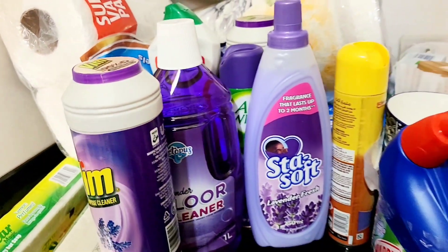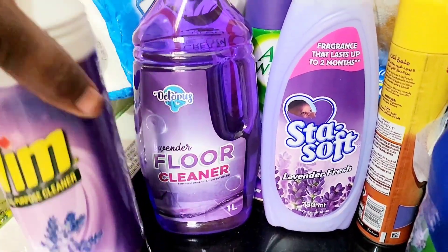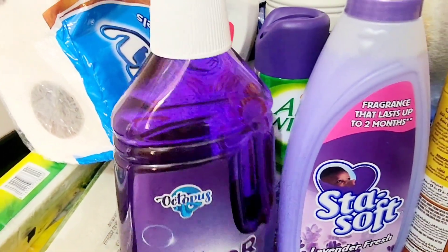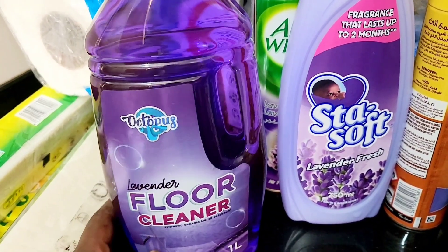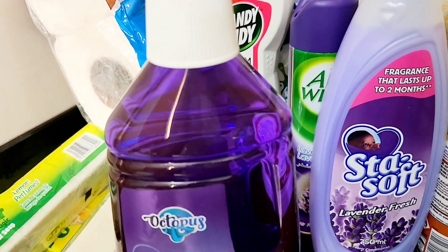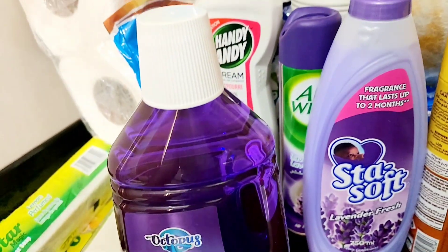Starting with the cleaning products — you know I enjoy cleaning. I got Vim, and as you guys can notice, everything here is lavender. I love everything lavender. I also got Octopus floor cleaner. One of my viewers actually recommended it, and ever since I started using it, I love it. Thank you so much — I can't remember your exact name but I remember a subscriber recommended it.